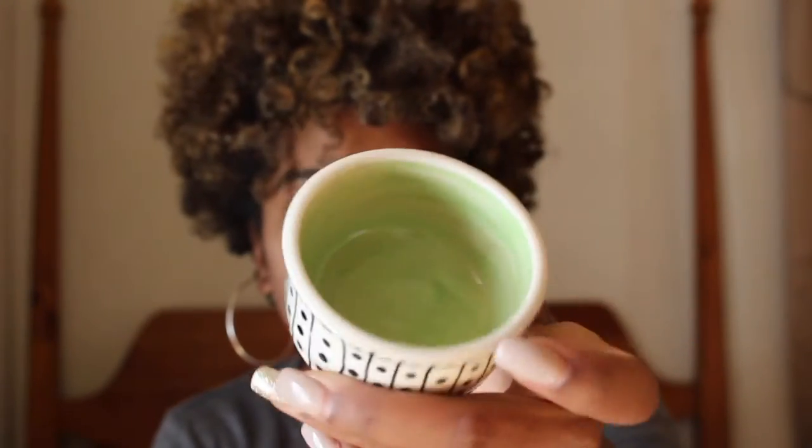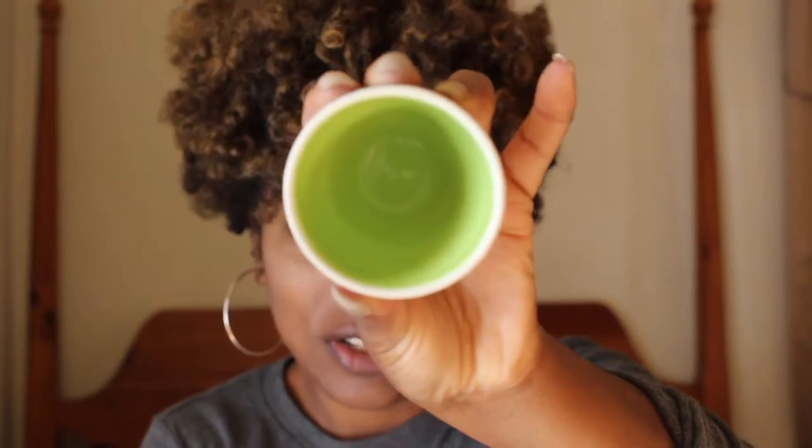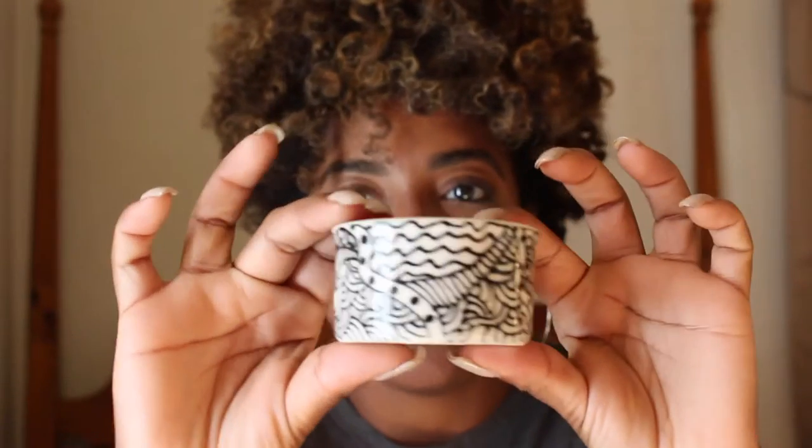I also got a couple of these little jars to keep as gifts or keep myself. This one is dotted and is green on the inside. This is another one, a little more intricately painted, also green on the inside. And then this one is kind of in the same style but a different shape with bright red on the inside.